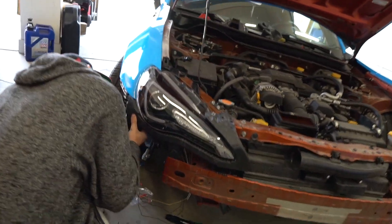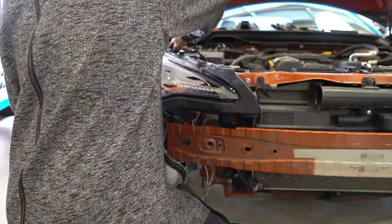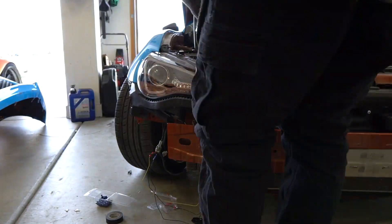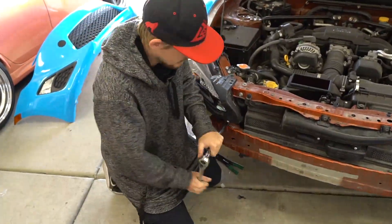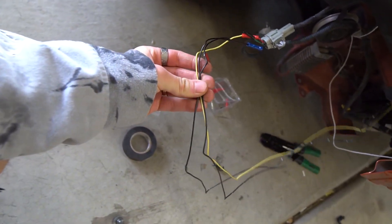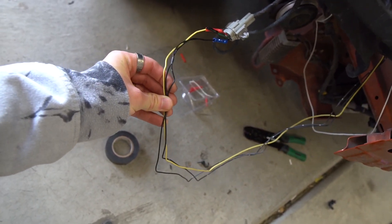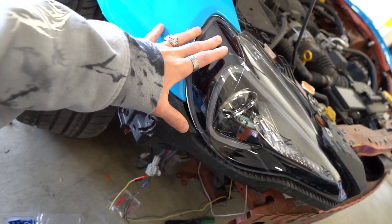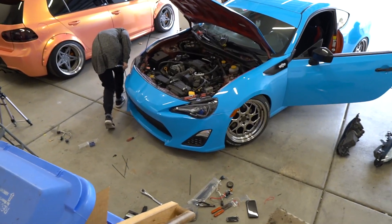We're getting everything attached and testing to make sure they work. Now we are going to clean up all these little wires — zip ties and electrical tape to make it look OEM again, nice and clean. Getting that done quickly and then jumping over to the other side, then we'll get back to you with a cinematic shot of Shokan's new headlights.